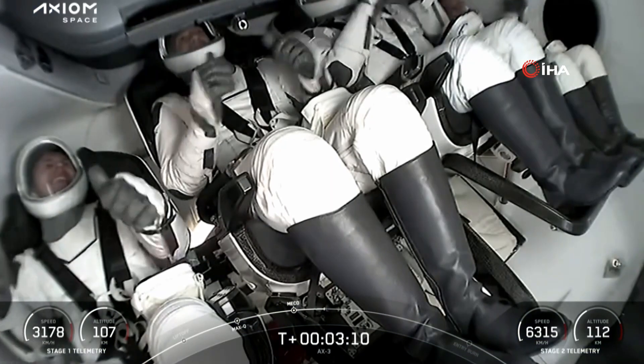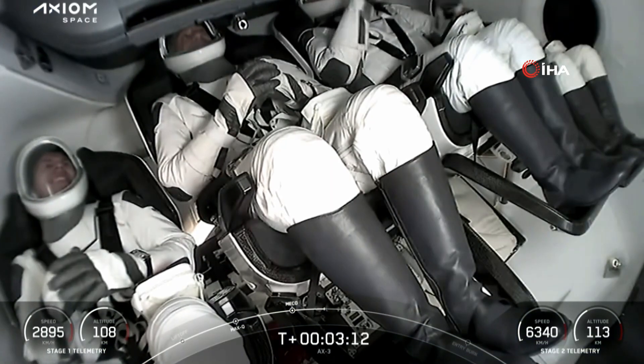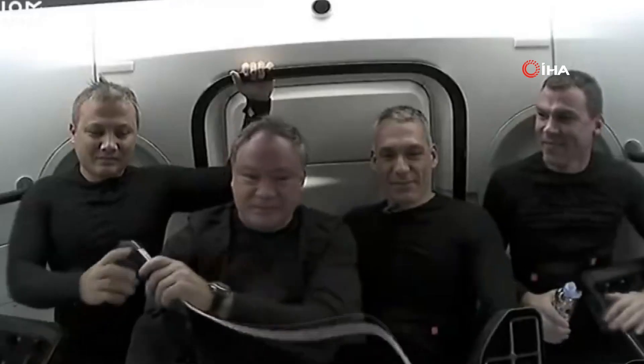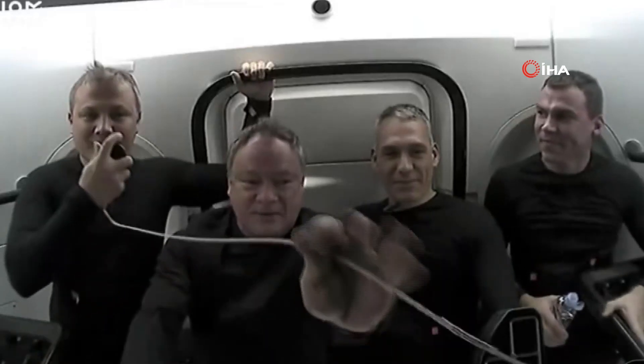One thing I love about daylight launches is we're going to get some amazing views. We should be able to see the Space Coast come back into view as the first stage gets closer and closer to Landing Zone 1.